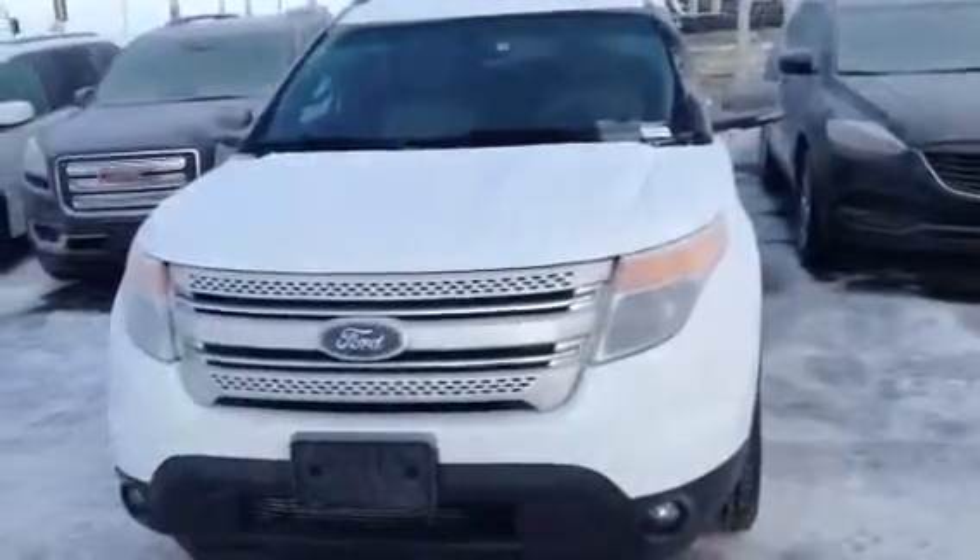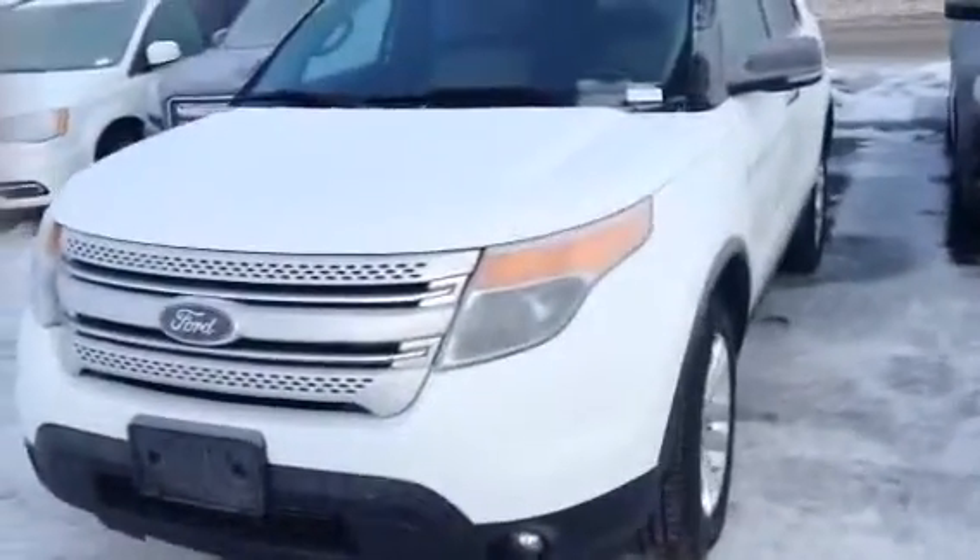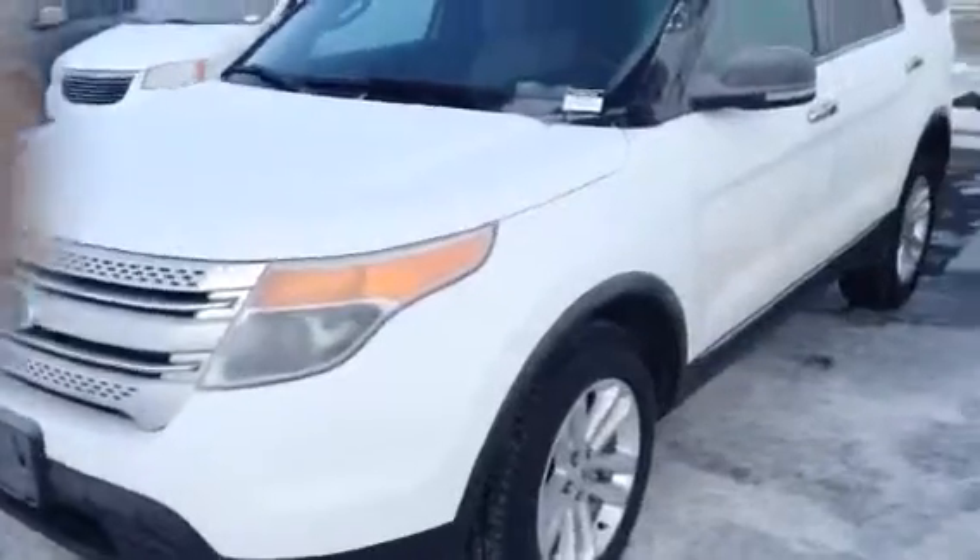Hi, this is Albert from LA Mazda, doing a walk around with the 2013 Ford Explorer that you were inquiring about.